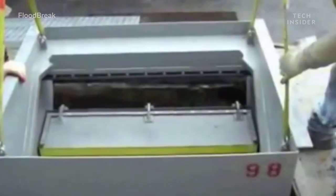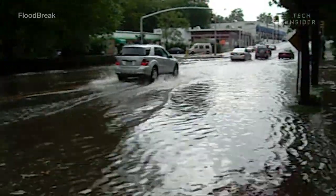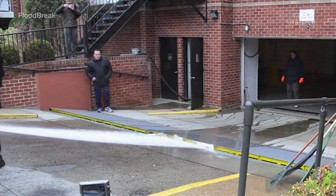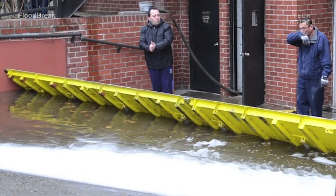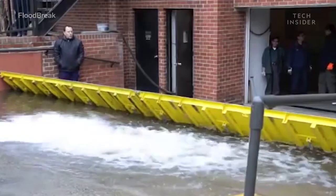We put our first gates in the ground almost 20 years ago, and since then we've had tremendous success saving customers in real-world situations of all kinds, from hurricanes to flash floods. We've got 2,500 gates in the ground now all over the U.S. and internationally — in 31 states and 15 countries across the world. We have very happy customers. Floodbreak hopes to install more gates across the world and protect communities from natural disasters.